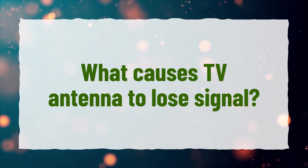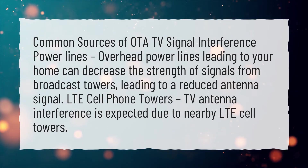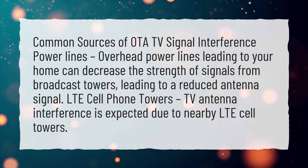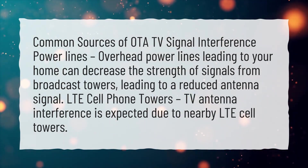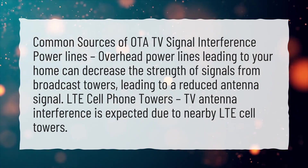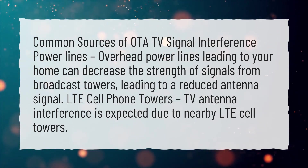What causes a TV antenna to lose signal? Common sources of OTA TV signal interference include power lines. Overhead power lines leading to your home can decrease the strength of signals from broadcast towers, leading to a reduced antenna signal. LTE cell phone towers also cause TV antenna interference due to nearby LTE cell towers.